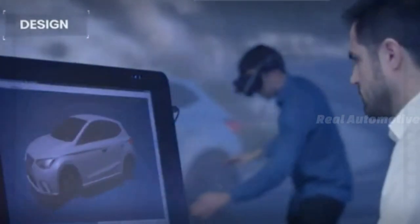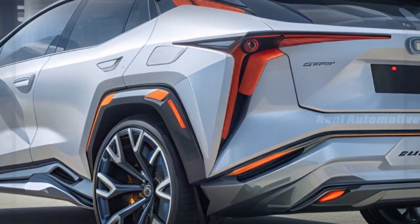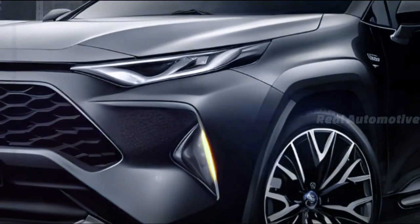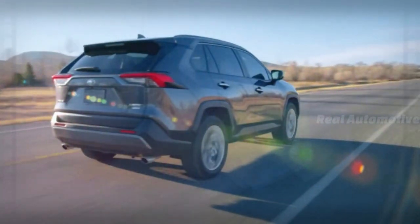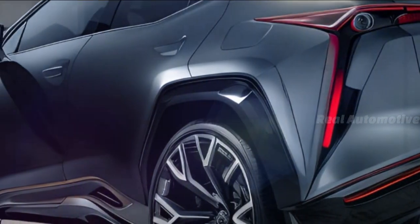Reports suggest that the 2025 model will feature subtle yet notable updates. Expect redesigned front and rear bumpers, along with refreshed styling for both the head and tail lights. Our CGI experts have presented an unofficial portrayal of the 2025 Toyota RAV4 Hybrid, showcasing the vehicle from various angles and offering a range of luxurious color options.